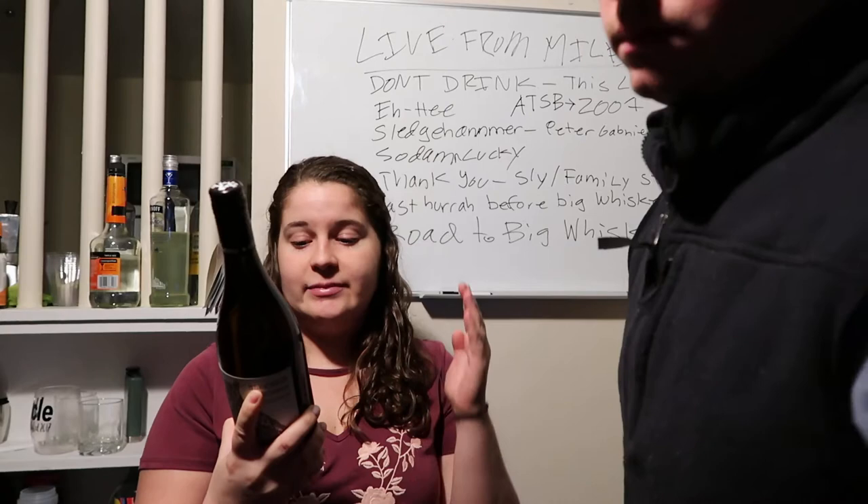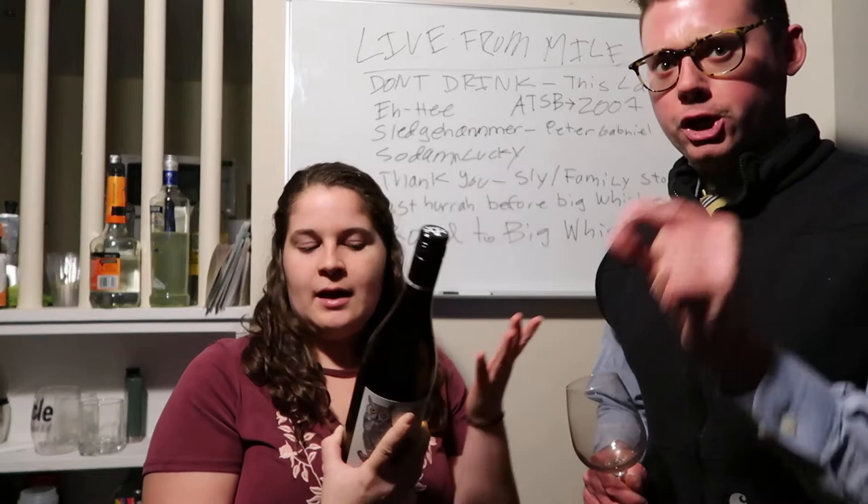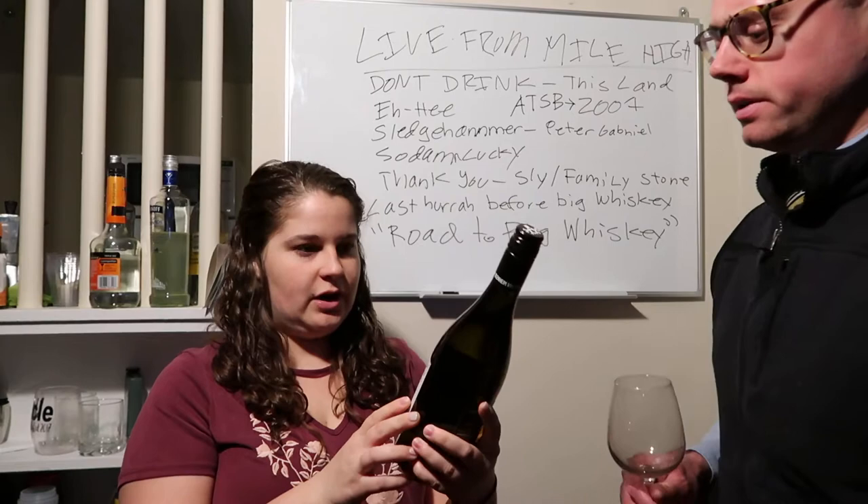Alright, what are the specs on it? So this is 59% Sauvignon Blanc, 31% Viognier, and 10% Chardonnay. Not a fan of Chardonnay, but 10% is a good percentage — it should just be like a little taste. Not too oaky. So let's try this.